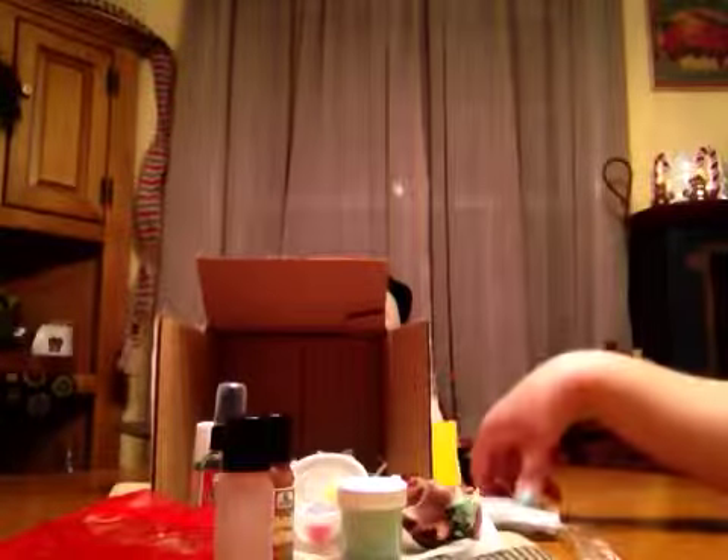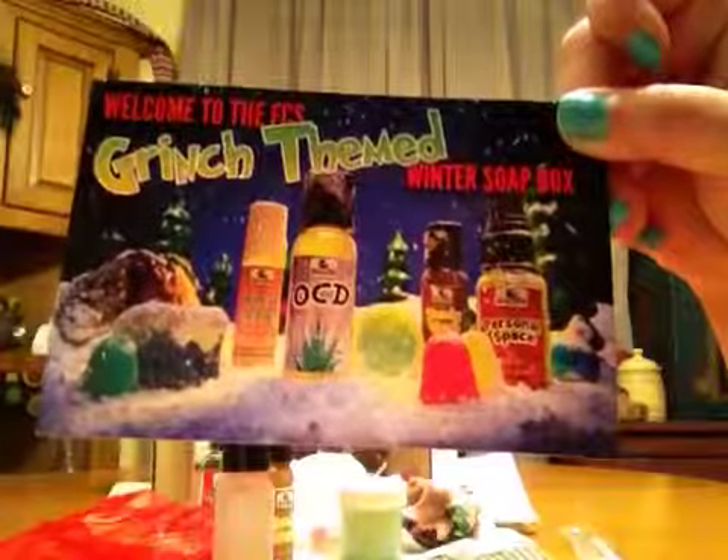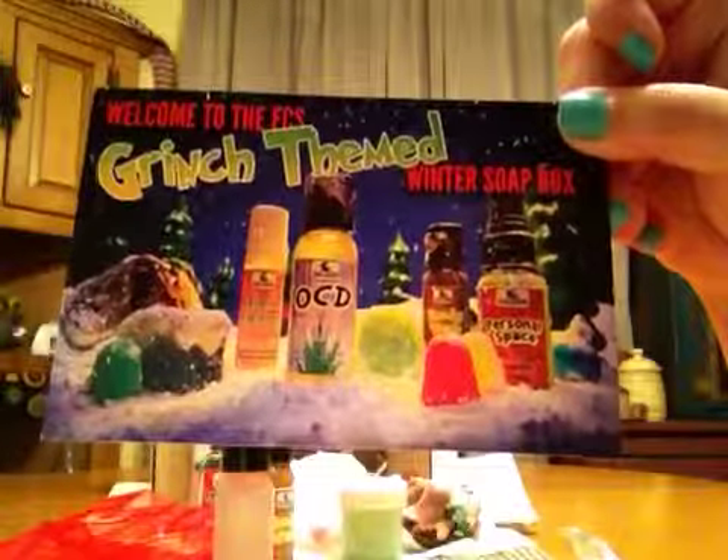That's everything. Obviously you get the $10 coupon code, which I'm not going to share because I want to use it. I think the cost of the box is $20, but you get the $10 coupon — it's not bad at all. But that's everything I got in the Grinch-themed winter soapbox from Fortune Cookie Soap Company. Thanks for watching. Have a good night. Bye.